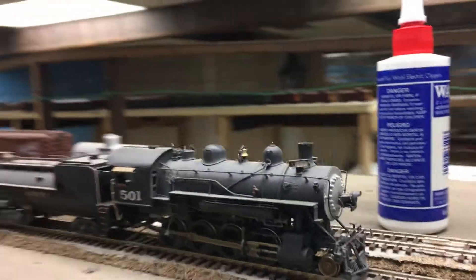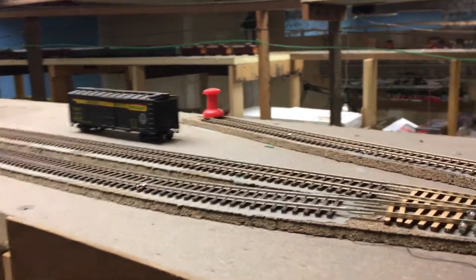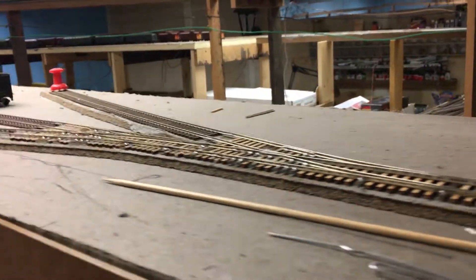This town is Island Mountain, and as you can see, stuff is still under construction — 10 years later.